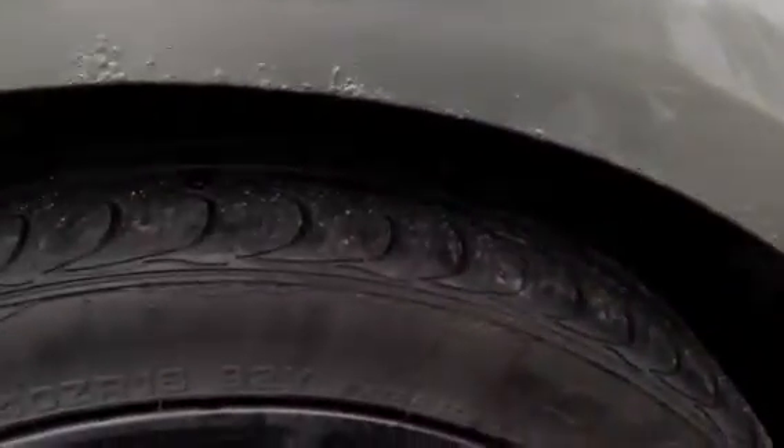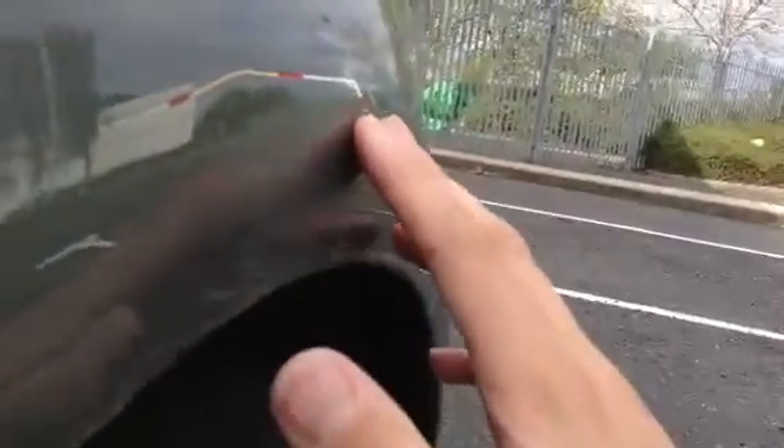Looking at the rear arch here, there's a lot of paint starting to bubble around the top of the arch, and it is slightly dented. There's a bit of a scuff to the paintwork along here — it's going to need some paint, and it is slightly dented.